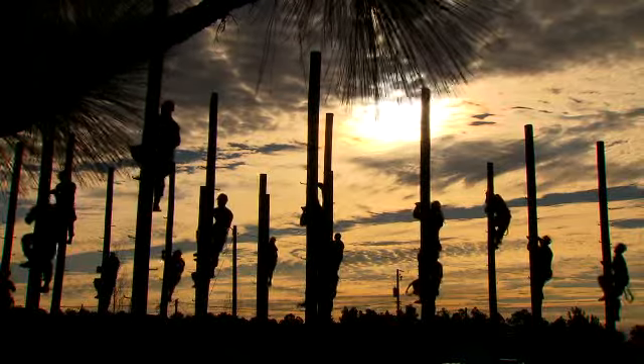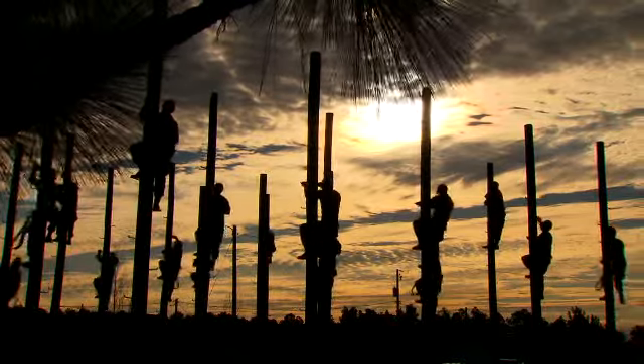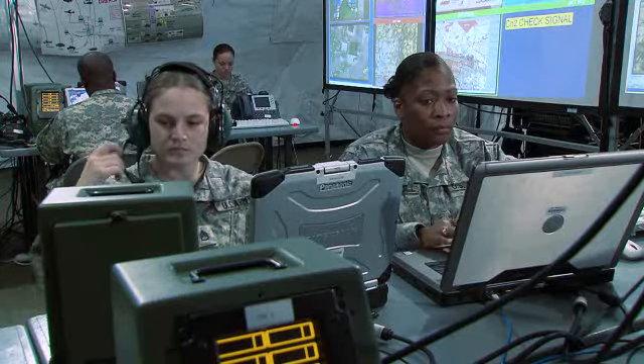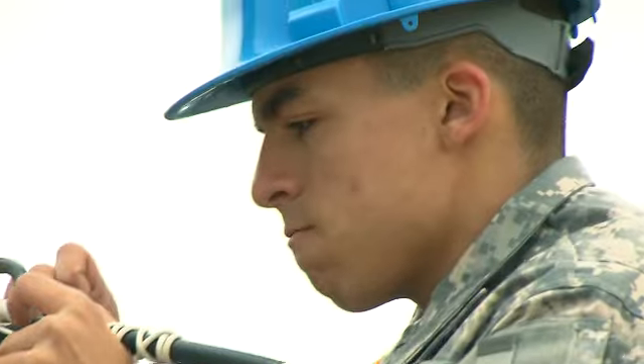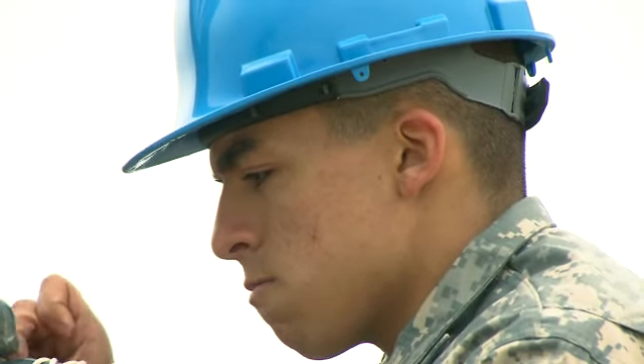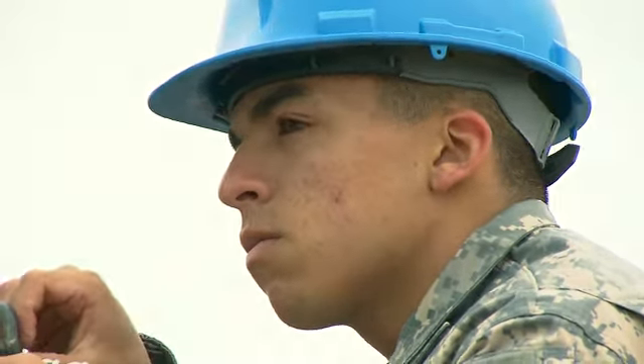In today's Army, the soldiers who keep the vital communications for our military operations going around the world are in Military Occupational Specialty: Cable Systems Installer Maintainer.